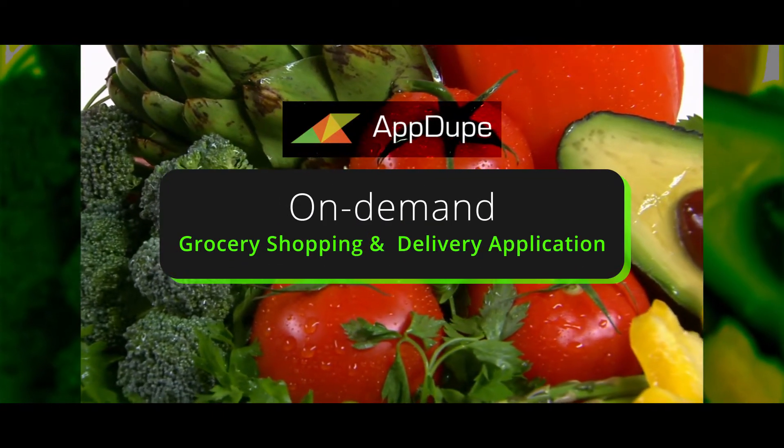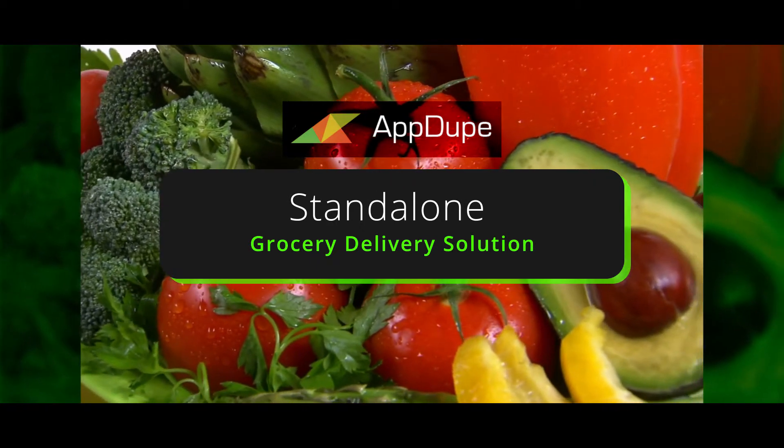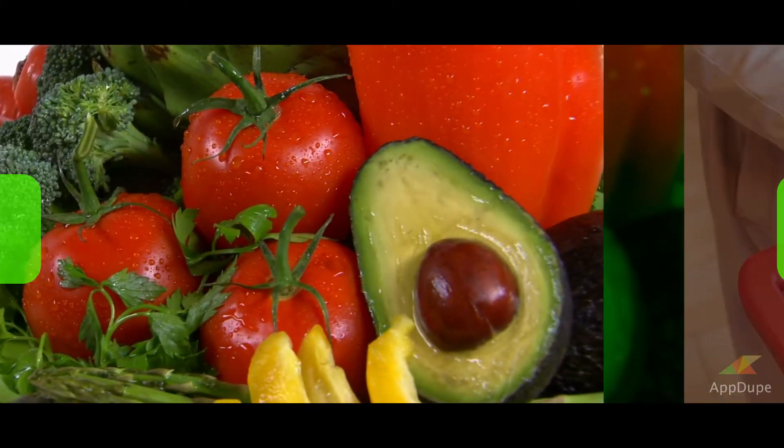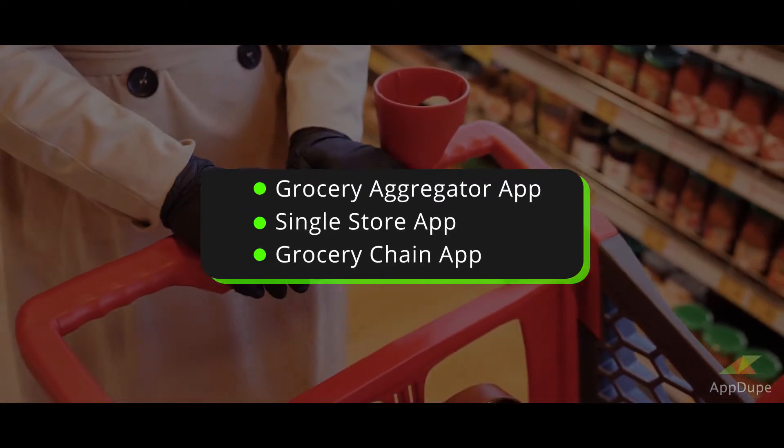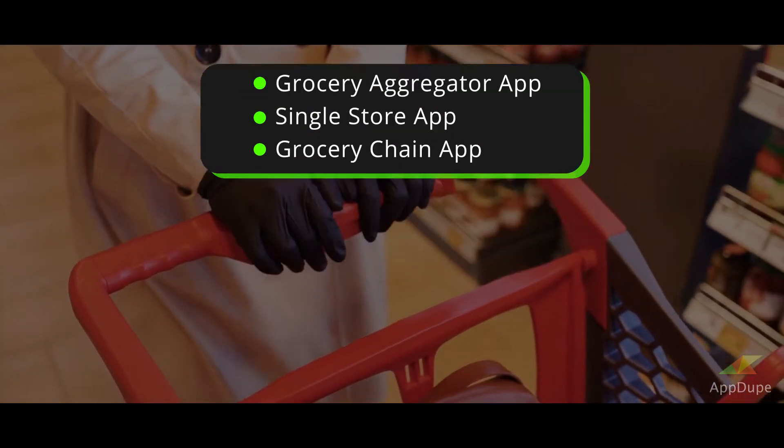On-Demand Grocery Shopping and Delivery Application. Available as a Standalone Grocery Delivery Solution, Grocery Aggregator App, Single Store App, or Grocery Chain App.